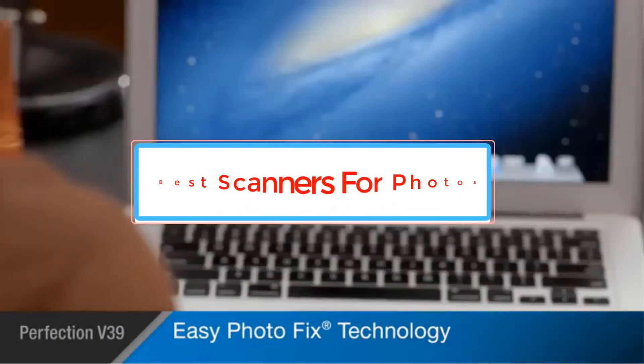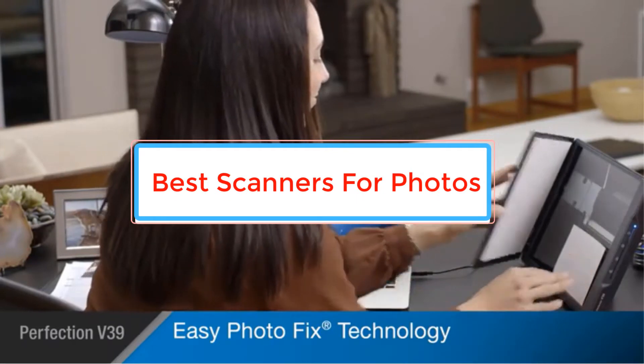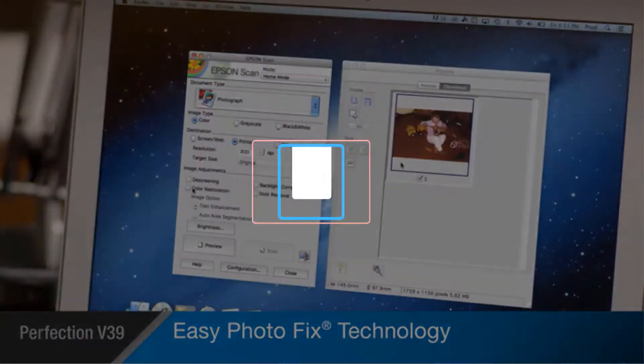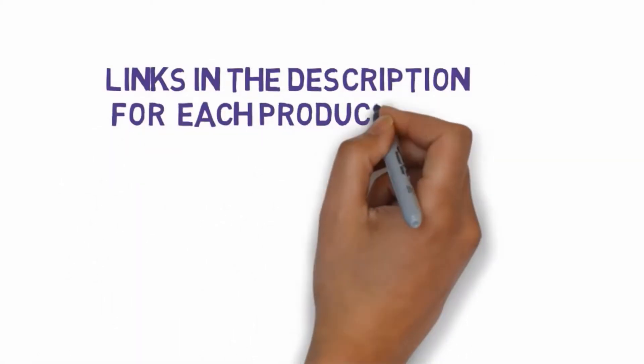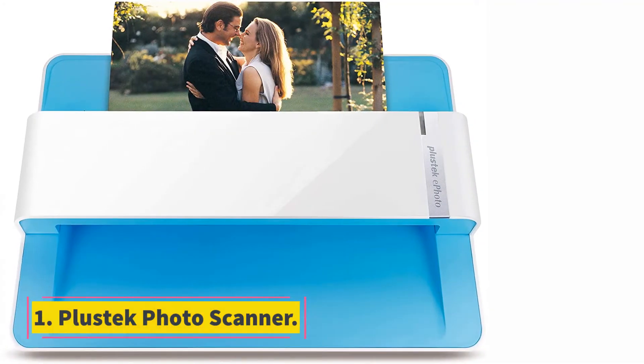Are you looking for the best scanners for photos? In this video we will look at some of the best scanners for photos on the market. Before we get started, we have included links in the description, so make sure you check those out to see which one is in your budget range.